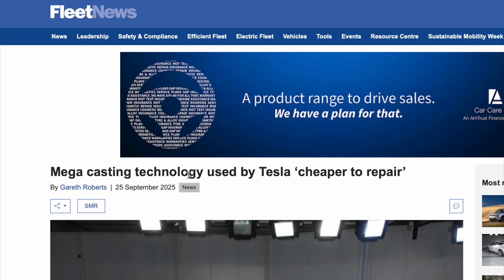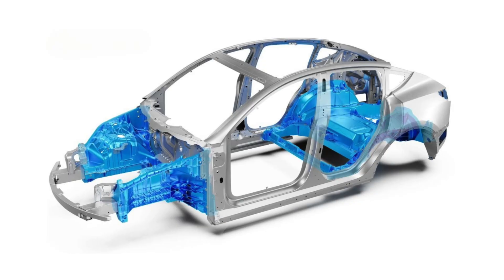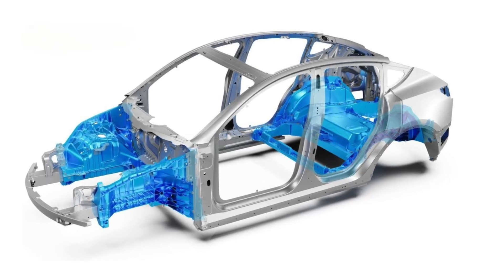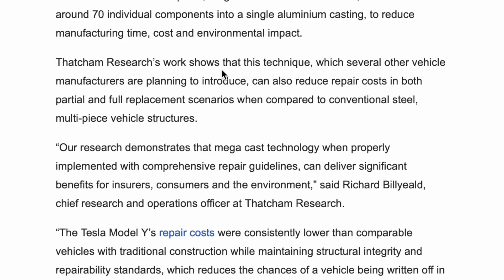This article taken from Fleet News on megacasting technology used by Tesla shows it's cheaper to repair. Despite initial fears to the contrary, repairs to vehicles using aluminium megacast technology can deliver substantial cost savings compared to traditional multi-piece steel constructions. That's according to a two-year study from Thatcham Research, where Tesla Model Y vehicles featuring a single-piece aluminium rear floor section were subjected to a series of physical crash tests, followed by damage assessments and repair technique tests. The Model Y's one-piece megacast rear chassis section consolidates around 70 individual components into a single aluminium casting to reduce manufacturing time, cost and environmental impact. Thatcham Research's work shows that this technique, which several other vehicle manufacturers are planning to introduce, can also reduce repair costs in both partial and full replacement scenarios when compared to conventional steel multi-piece vehicle structures.